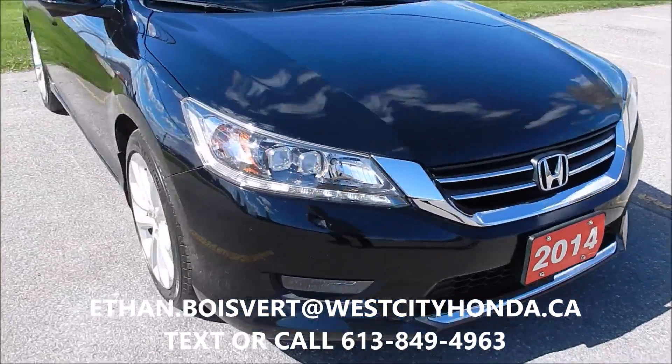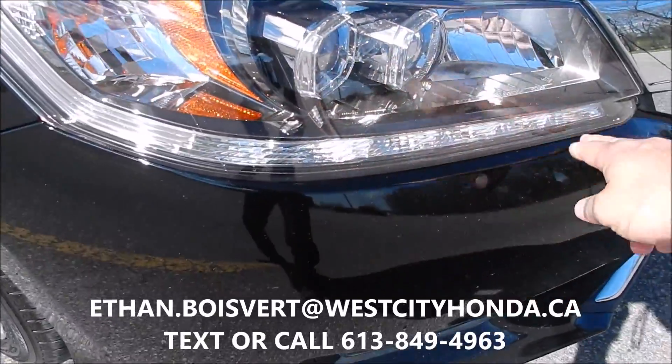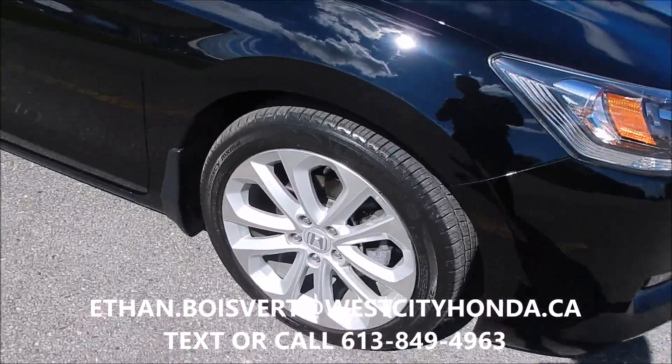Hi there folks, Ethan Boebear coming to you from West City Honda in Belleville, Ontario. Today I have to give you a walk through on this 2014 Honda Accord. It's a Touring trim that we just got in their used inventory here at West City Honda.